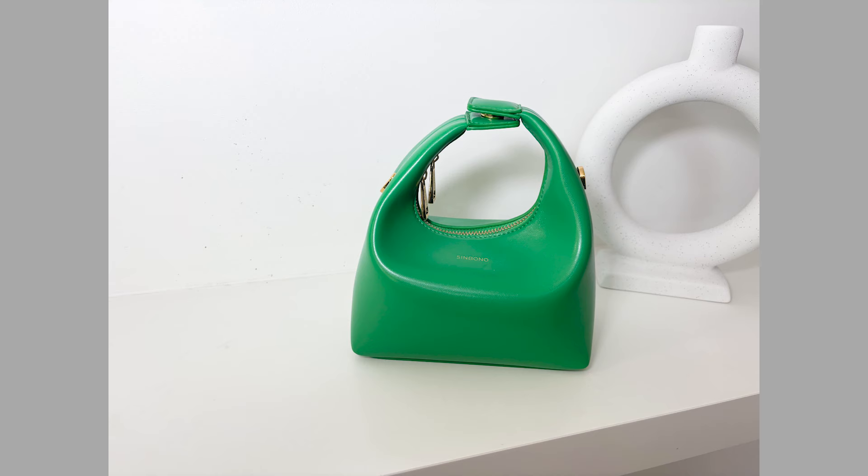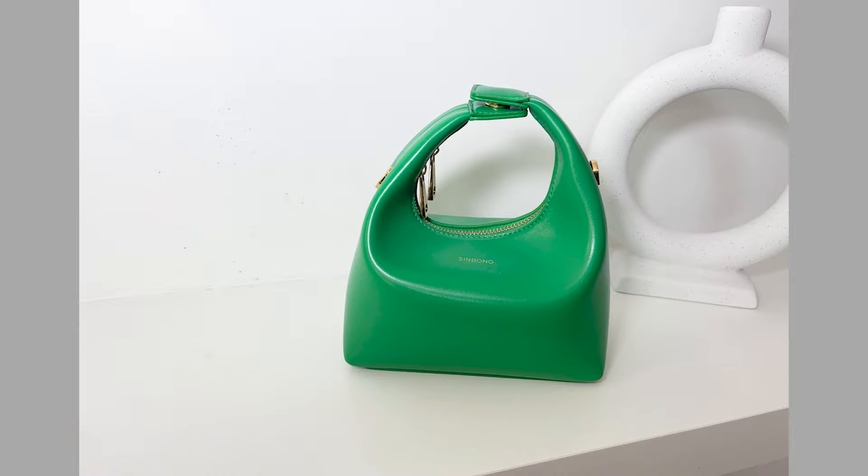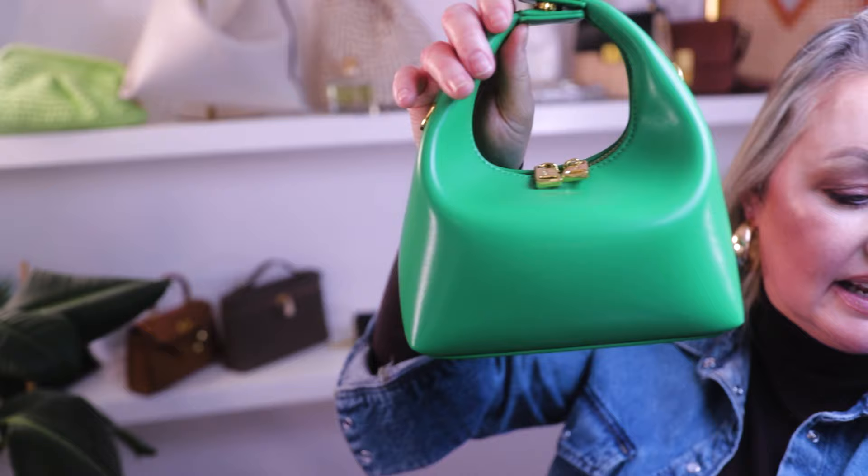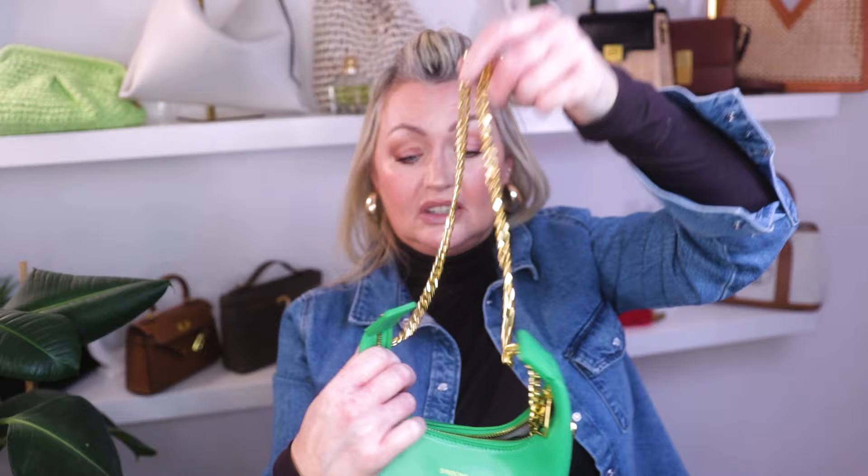Next up is this beautiful green from Songmont — look at her! She's exactly like the Bottega green. She's in vegan leather, has two zips, and on the inside a beautiful chain so you can wear her crossbody or even as a top handle. She's really fun and playful — a bag you don't have to worry about. Beautiful with white in summer, great for a quick evening dinner. When you're away wearing lots of white, this is one of those bags you just grab and go.